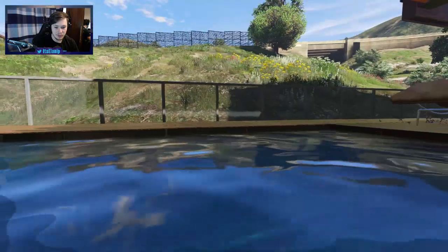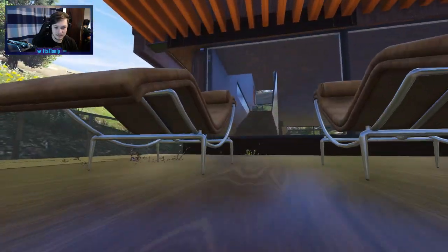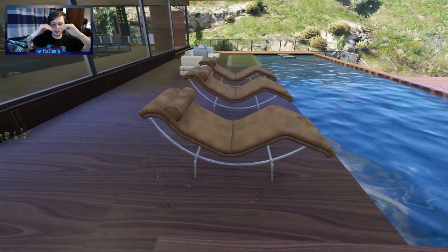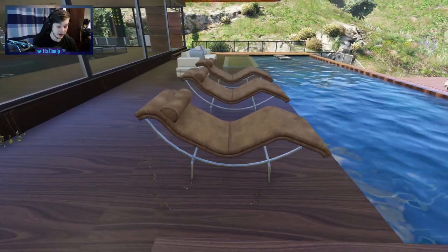Nice little fire pits set up. This is looking very, very fancy. I do like this. These chairs look freaking comfortable. They look really comfortable — it arches your back. Oh man, these chairs look real comfy. I kind of want one.